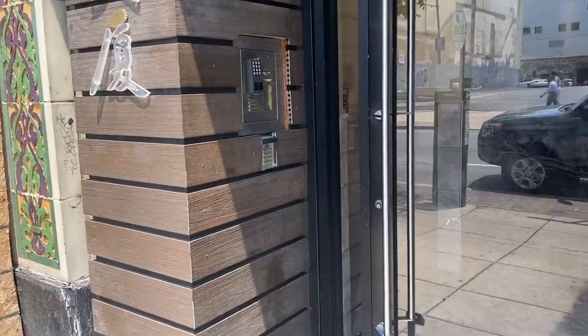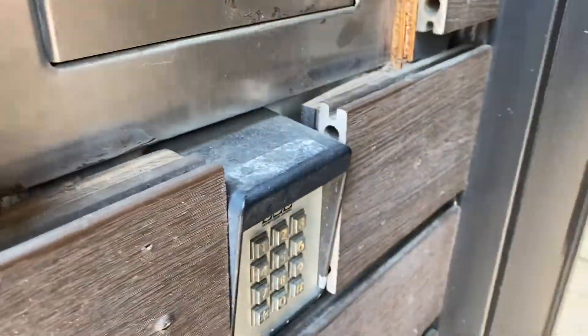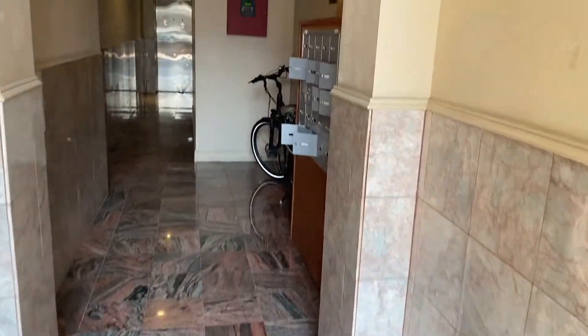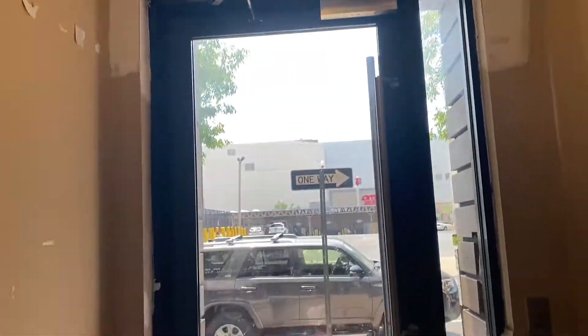Now we're going to take you inside the building itself. It's an always-locked front door with an intercom to get in — that's your access to the property. Here are your mailboxes and the front door.